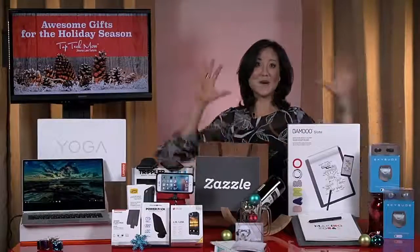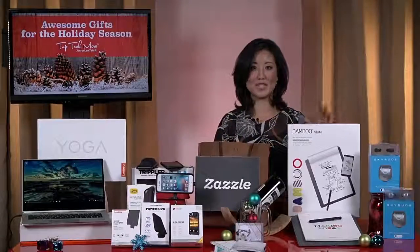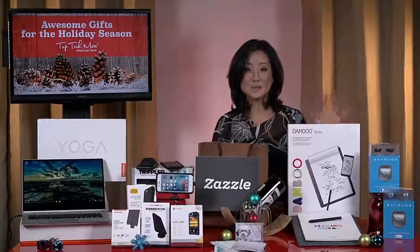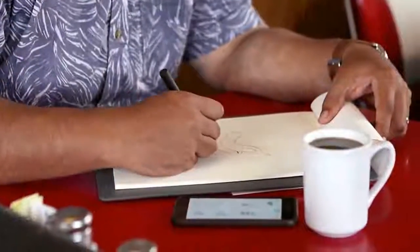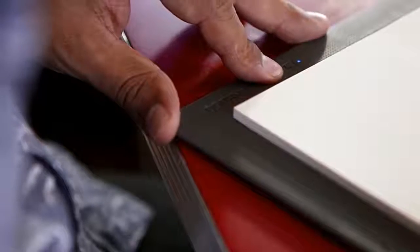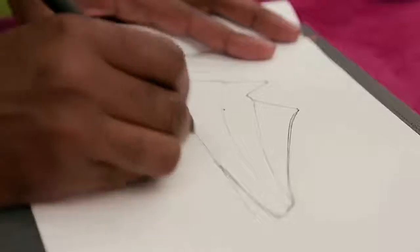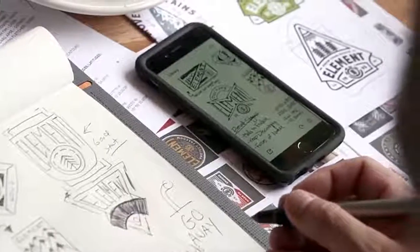Yes, there are two more awesome products. First up is the Bamboo Slate. I'm tech obsessed, but I still love writing with pen and paper. This is a smart pad that lets you write naturally with pen on any paper, and then with a simple push of a button, you can transform all of your notes, doodles, and sketches digitally to any Bluetooth-enabled mobile device. I love this product — it really combines the best of both worlds.